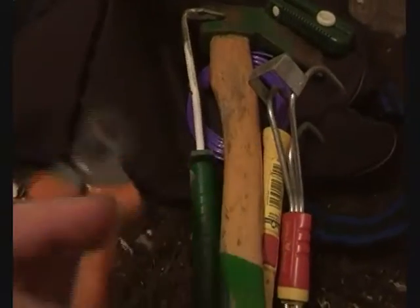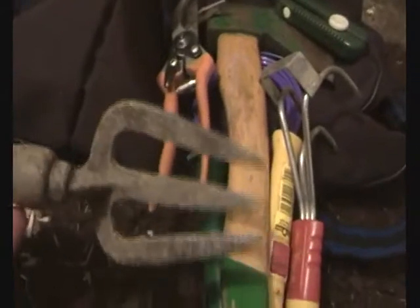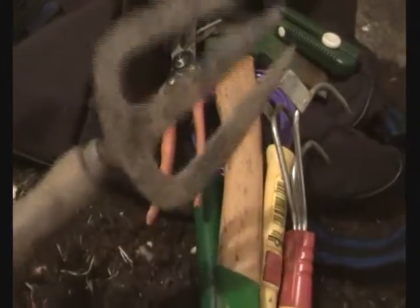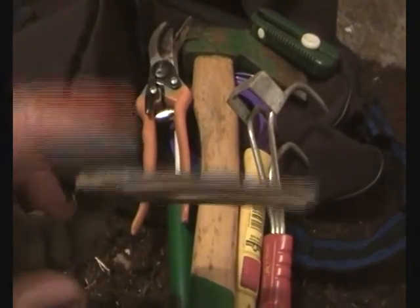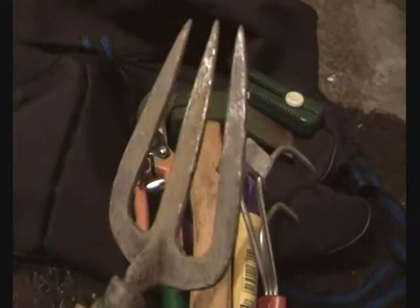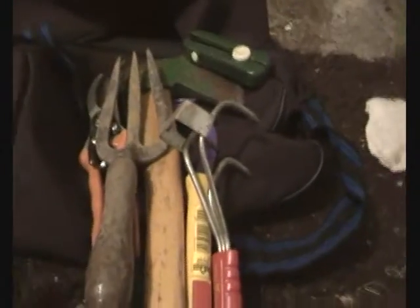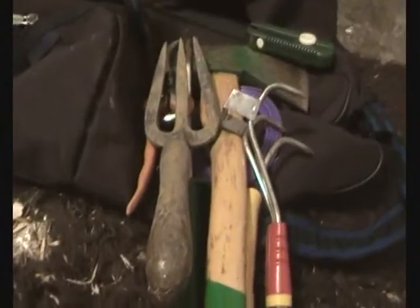I've also got these edging scissors — these are retractable ones, so I can squeeze them and they disappear into the handle, quite handy. Some pruners, or pruning shears. And a vintage hand fork from the 1930s — this belonged to my grandmother. They don't make them like this anymore; it's about four and a half to five millimetres thick solid steel. I could pass that down to my grandkids. If I had my own way I would replace all this plastic handle gear with vintage stuff, but it's hard to get.